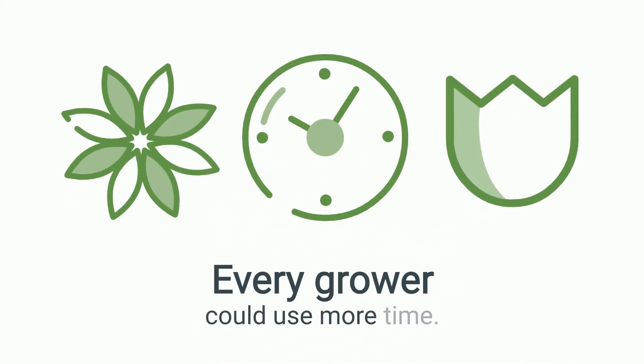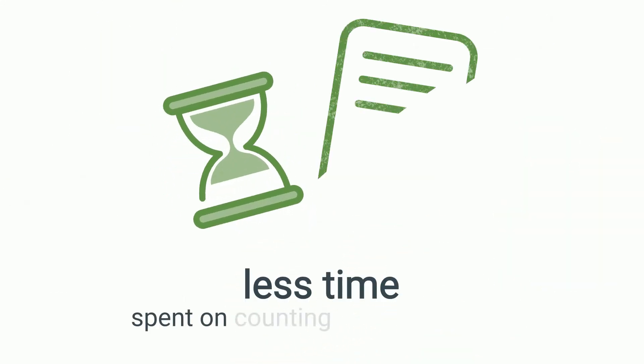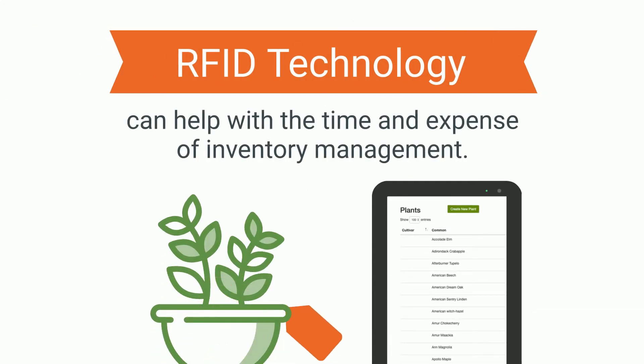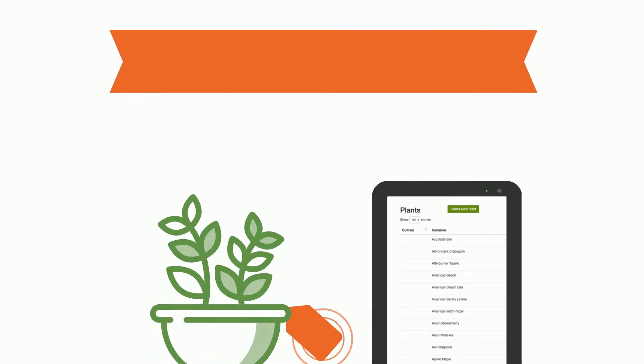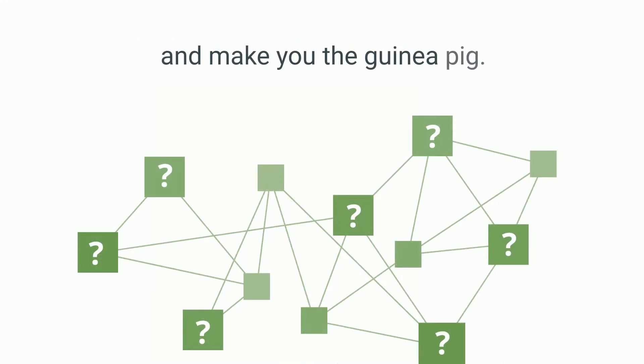Every grower could use more time, or extra hands, or best of all, less time spent on counting and data entry. RFID technology can help with the time and expense of inventory management, but many RFID solutions source products from multiple vendors and make you the guinea pig.